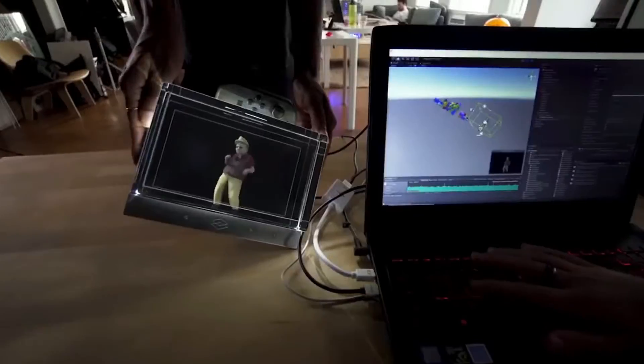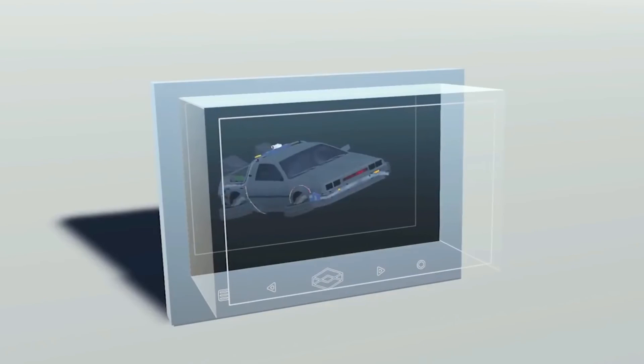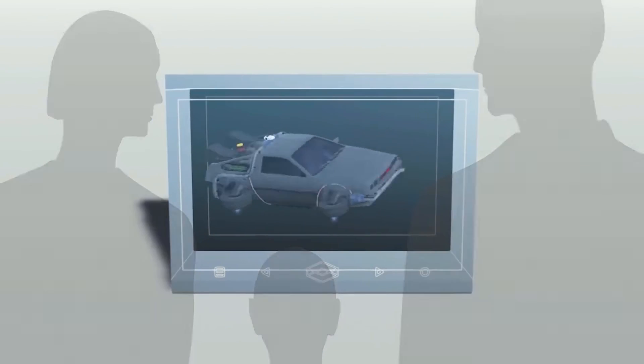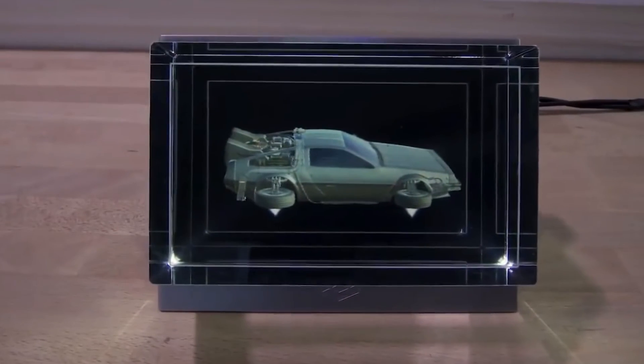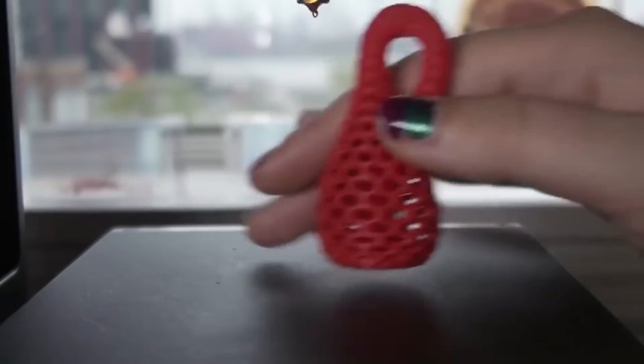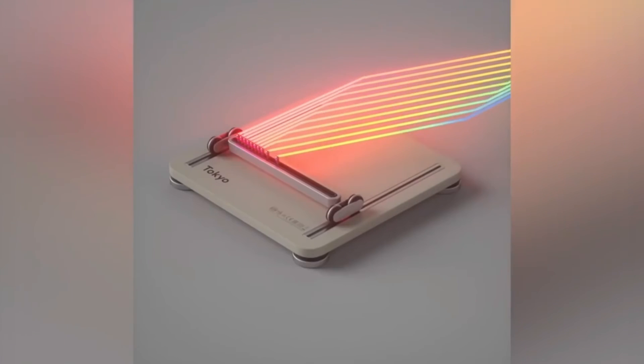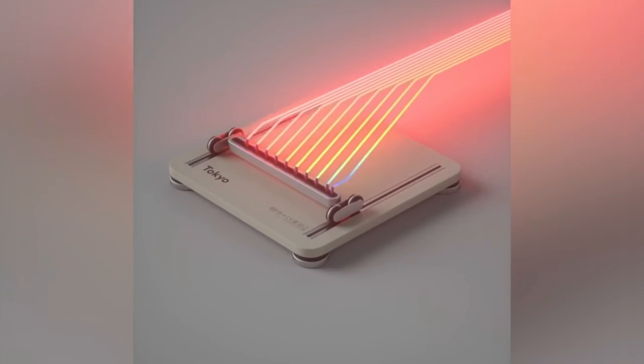The object inside is a projected 3D image. The Looking Glass uses innovative technology to create 45 images of the same object. In each image, the object is recorded at different angles, which the device combines and passes through a holographic lens. As a result, the object looks three-dimensional, so you can interact with it like a real object. This device is especially useful for people involved in creating 3D graphics, as it allows for more realistic and precisely designed models.